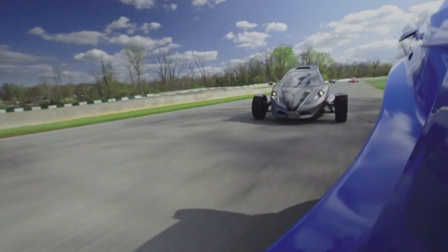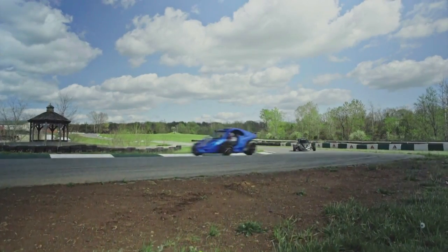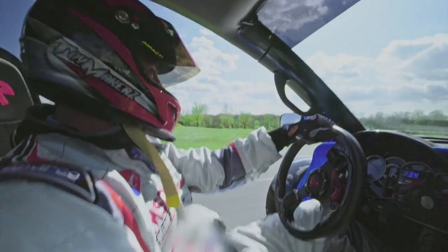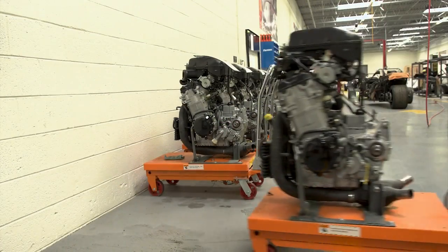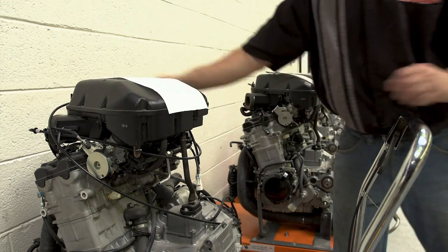It gives you such an exhilarating ride. Your seating position in the car is so low you just feel like you're flying. Once the modifications are completed, the Hayabusa is tagged and placed on the assembly line, ready for installation.